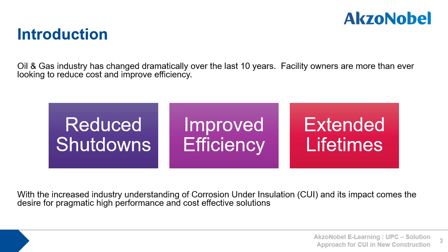It is fair to say that the oil and gas industry has changed dramatically over the last 10 years. Facility owners are more than ever looking to reduce shutdowns, improve plant efficiency, and extend plant lifetimes. With this comes the increased industry understanding about CUI and its impact, and the ongoing desire for pragmatic, high-performance and cost-effective coating solutions.